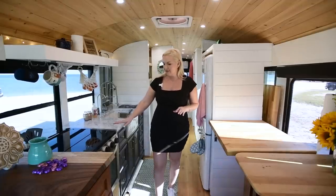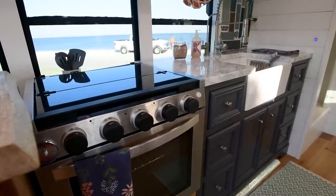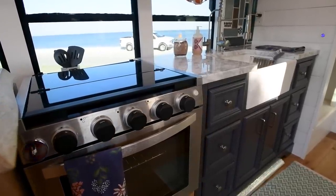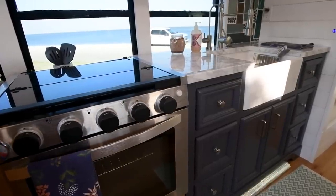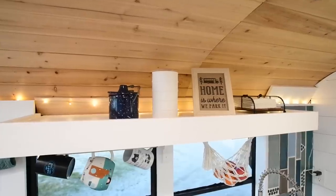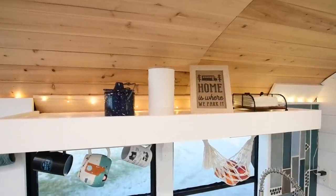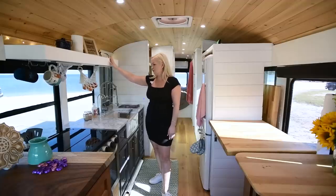We have the stove — I believe it's a Greystone — and that actually runs off our propane tank that is outside. We have a 28-gallon propane tank. We're going to create a cabinet up here, but for right now we're actually loving it how it is. It makes it easy for us to access everything when we're stopped and making coffee and things like that. It's kind of our little coffee bar.